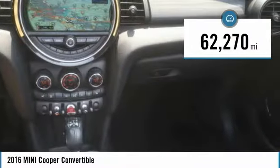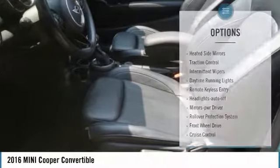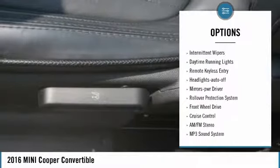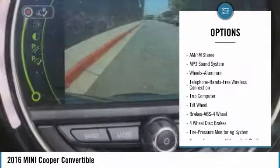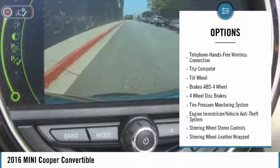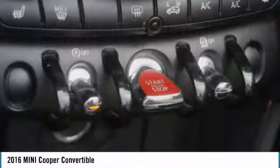This vehicle has less than 65,000 miles. Here are some of this vehicle's great options: heated side mirrors, traction control, intermittent wipers, daytime running lights, remote keyless entry, headlights auto off, mirror memory, rollover protection system, FWD, cruise control.